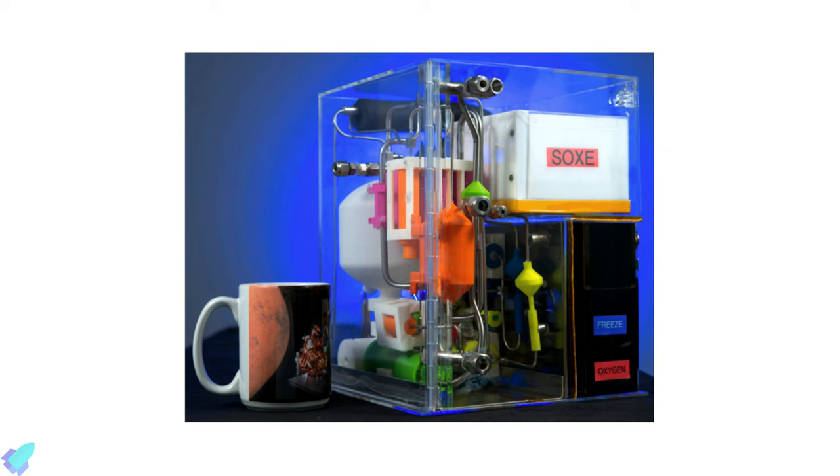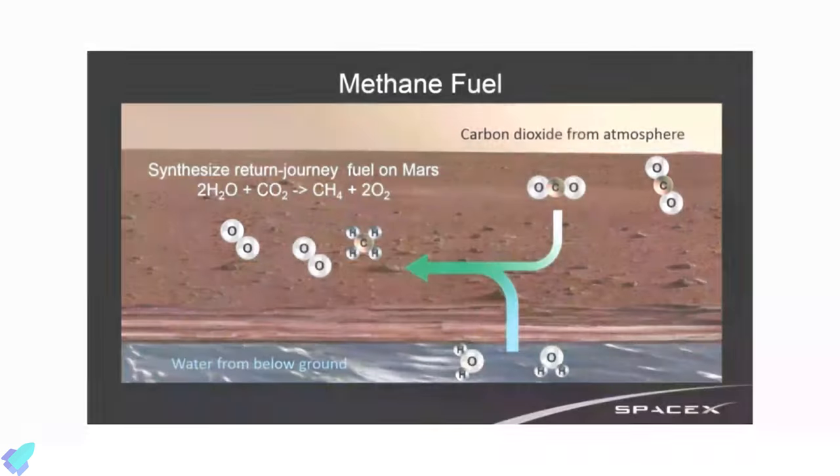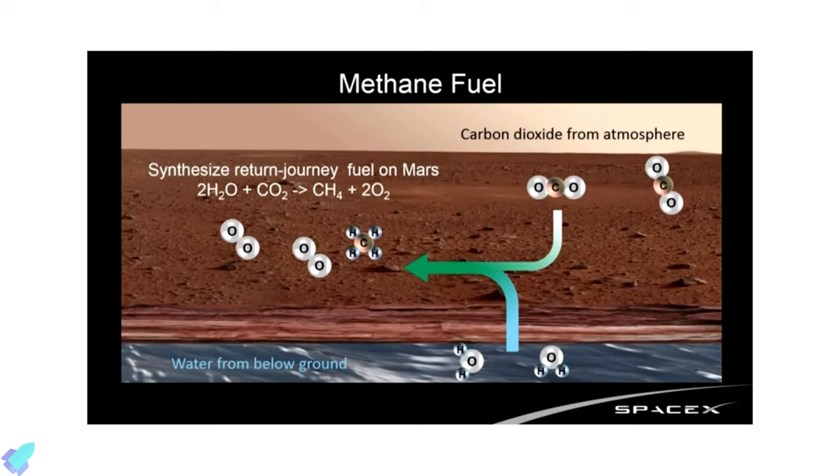Data collected from experiments conducted by MOXIE will help Starship to develop a better technology to extract oxygen from the Martian environment. SpaceX can literally bring an empty tank from Earth and fill it with oxygen from Mars.